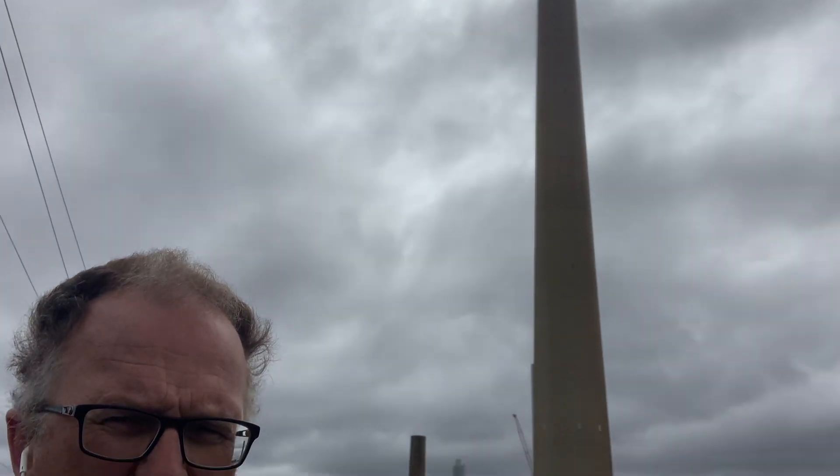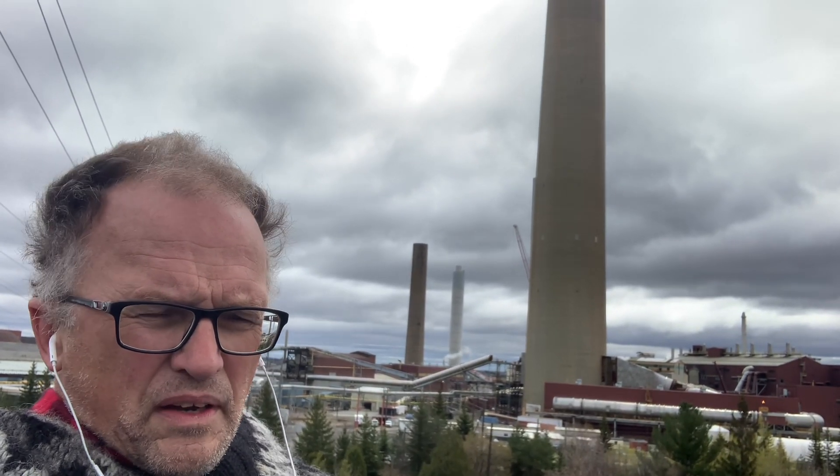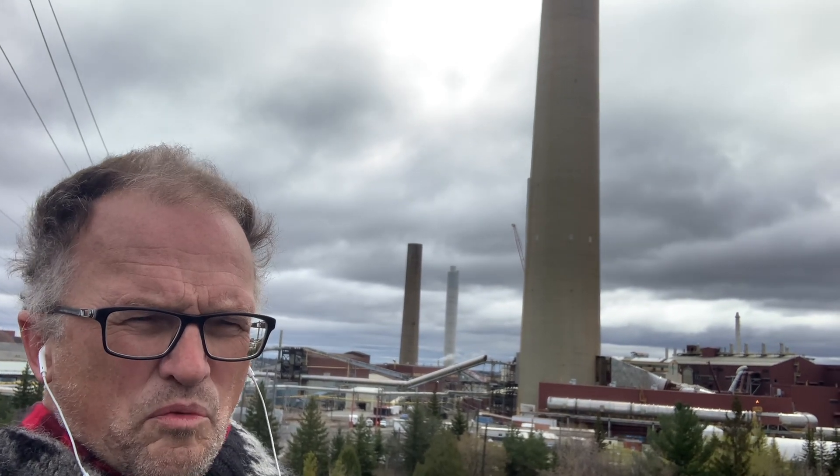There's a famous Canadian photographer, Edward Burtynsky — I'm probably pronouncing his last name wrong — and if you look at some of his work, he's gone and documented a lot of these industrial sites around the world. He tries to bring out the scale and magnitude of heavy industry around the planet, and he spent time in Sudbury documenting this particular region.